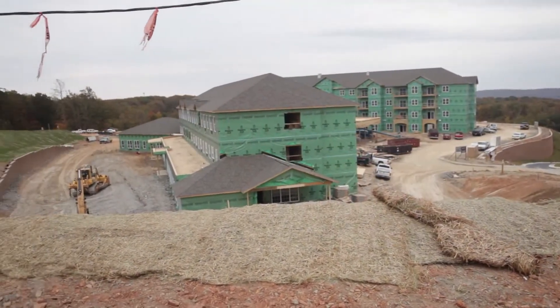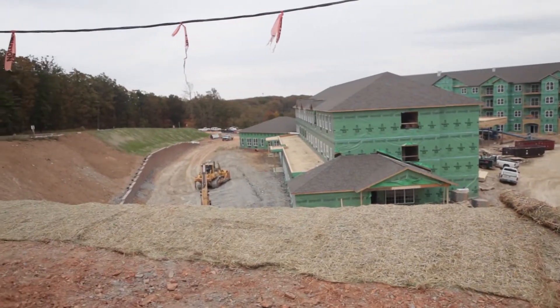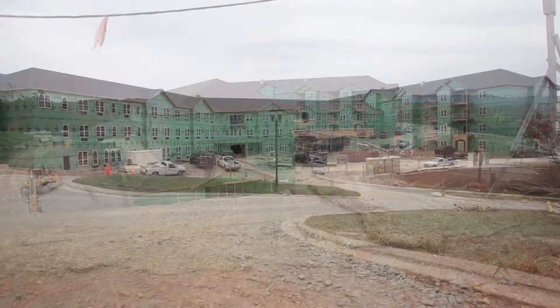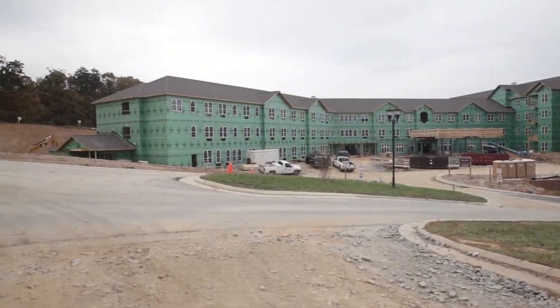Giving you an update on the construction at the different locations. Our Liberty Ridge location is taking shape. All the siding is being put on this week, all the porticos are out, and we've had the privilege of going inside and seeing lots of sheetrock being formed on all the rooms. It really is taking shape.